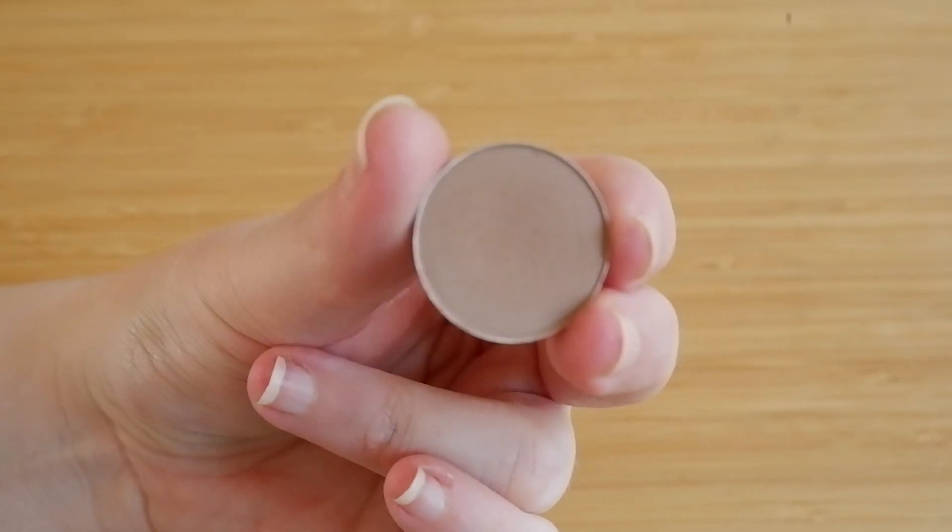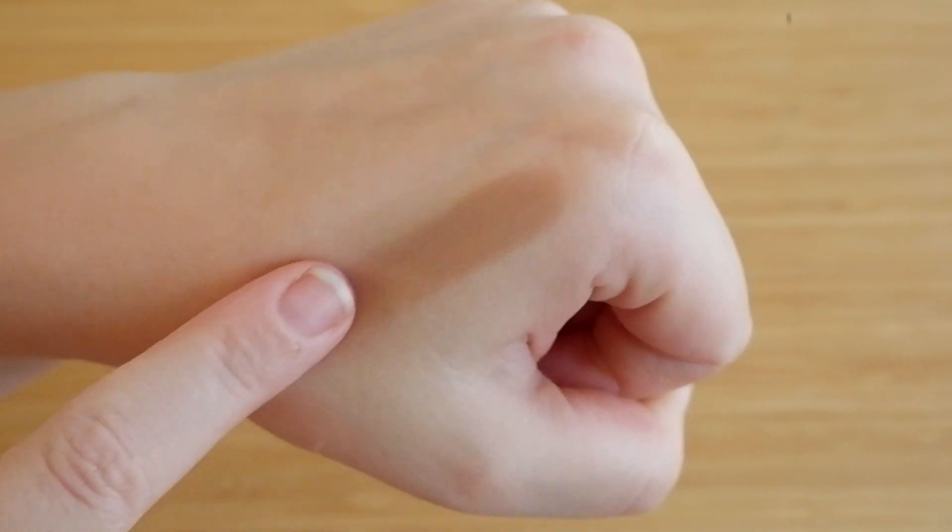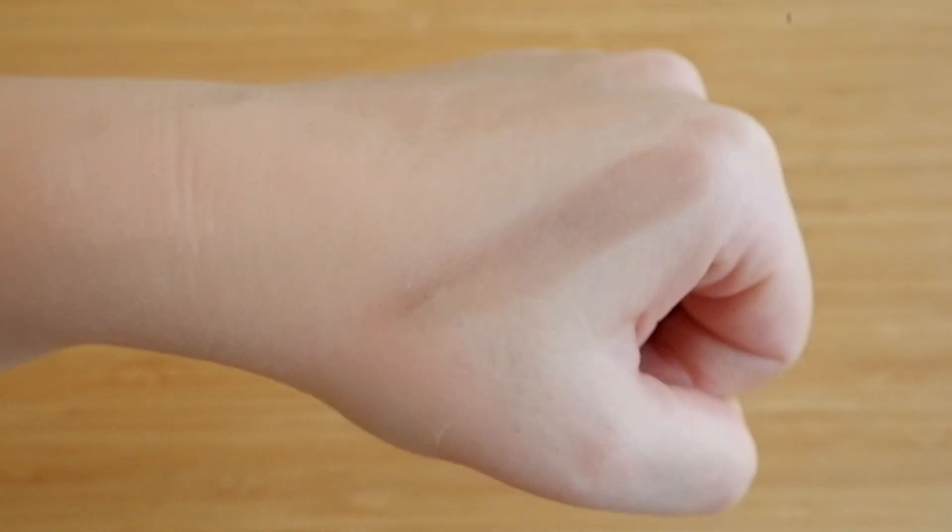I've already mentioned Wedge a couple of times. This ended up being the exact perfect crease shade — it's the transition shade to blend out the deeper things, but it's also a crease shade that can add enough definition on its own accord if I wear it by itself. I felt that was very successful. I think I used it in every look I did, because either I was wearing it by itself in the crease, or I was using it as a blend shade.